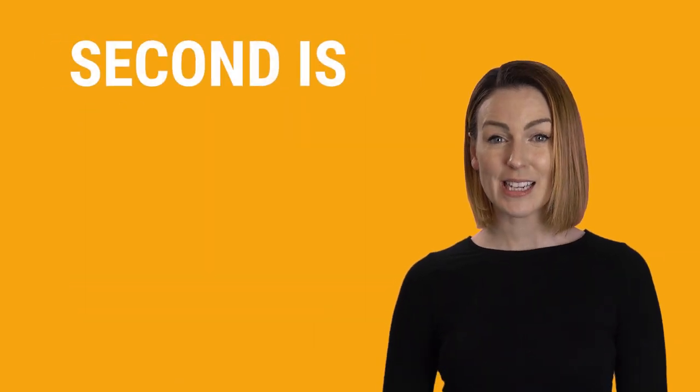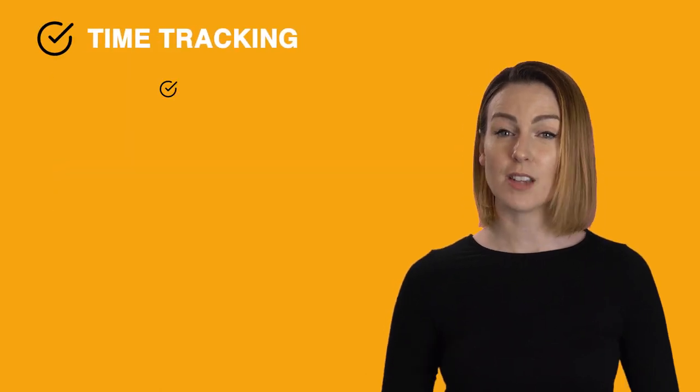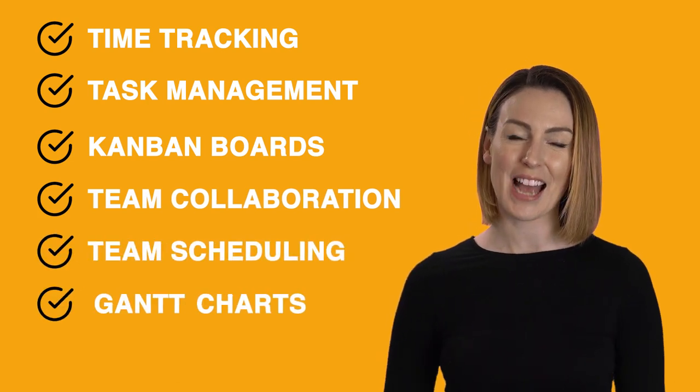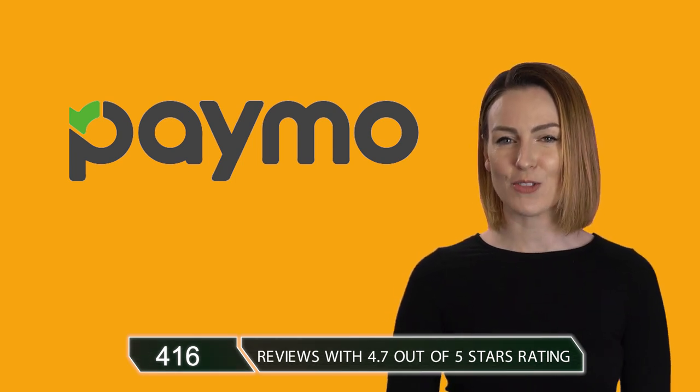Second on the list is Paymo. They offer a whole range of features to help your team, including time tracking, task management, Kanban boards, team collaboration, team scheduling, Gantt charts, and invoicing. They currently have 416 reviews with a 4.7 average rating.